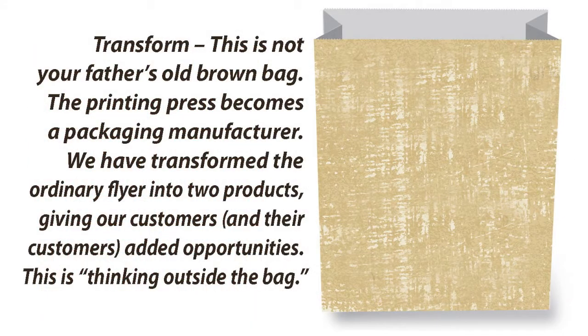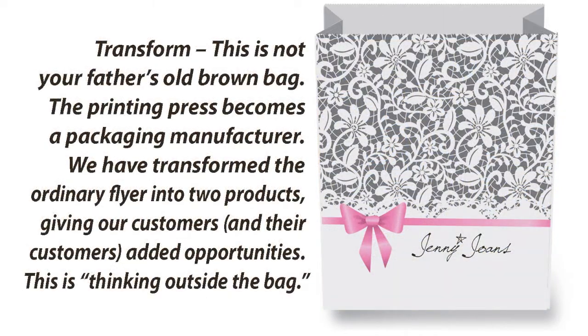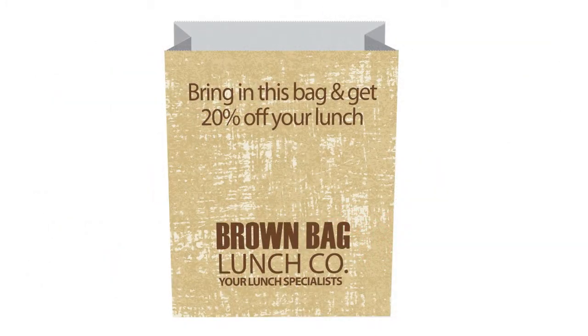Transform! This is not your father's old brown bag. The printing press becomes a packaging manufacturer. We have transformed the ordinary flyer into two products, giving our customers and their customers added opportunities. This is thinking outside the bag.